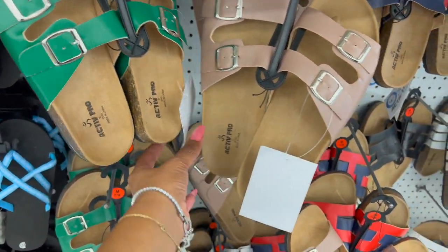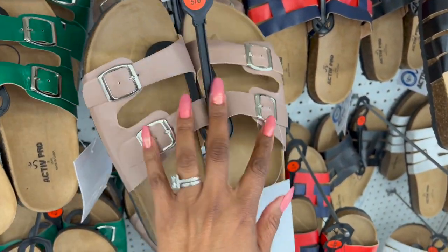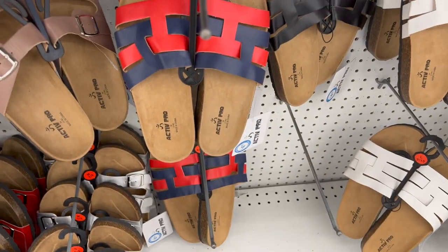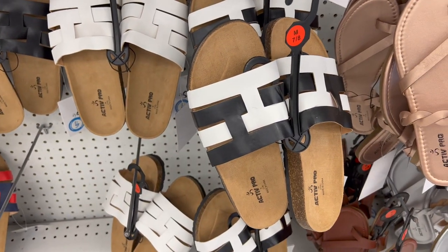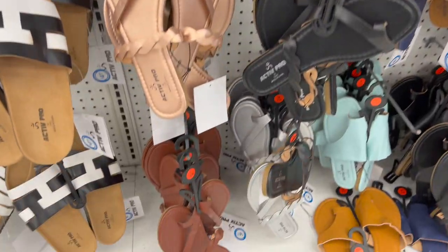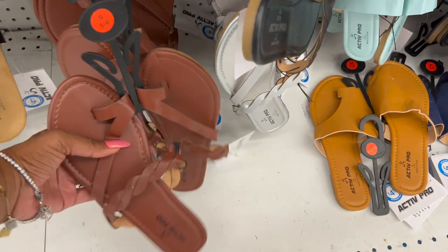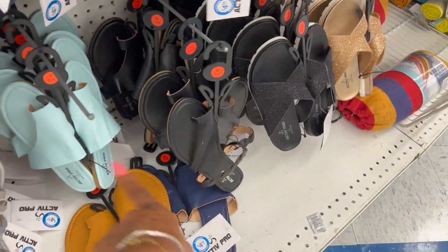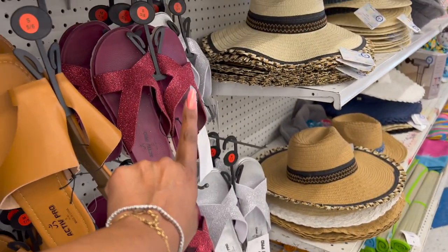They got some new summer sandals in — by Active Pro, kind of like Birkenstocks, for $4.99. They have them in green, cream/coffee color, red, silver, and some new ones I haven't seen in blue, red, black, white, and black and white. Then there are regular sandals reminiscent of Five Below for $4.99 — rose gold, black, brown, and light blue. There are also sequined-looking ones in burgundy, silver, gold, and black — all $4.99.